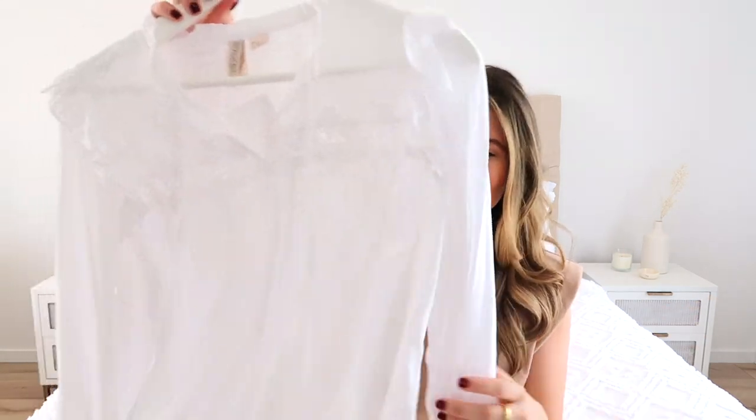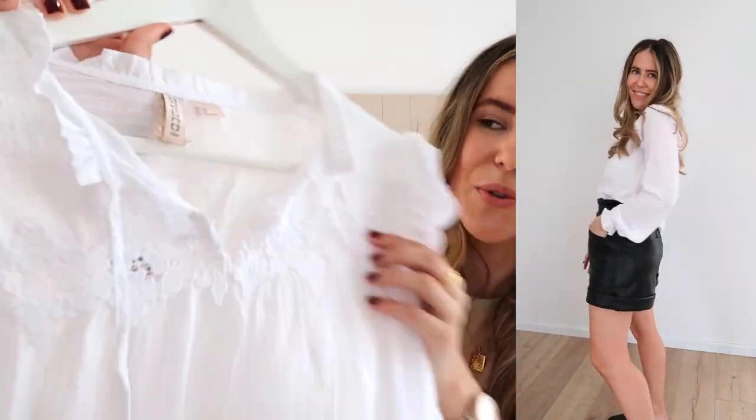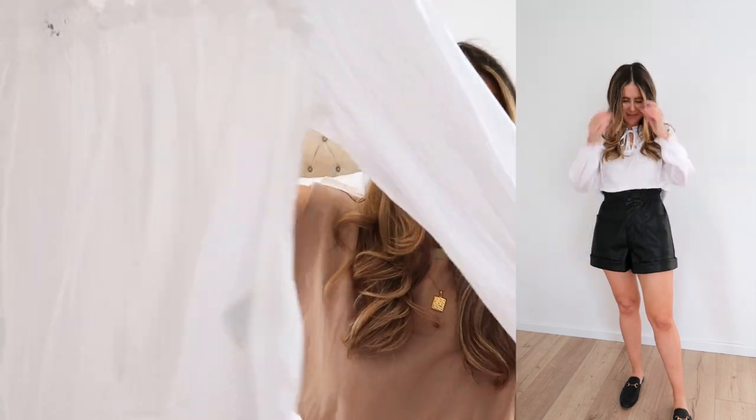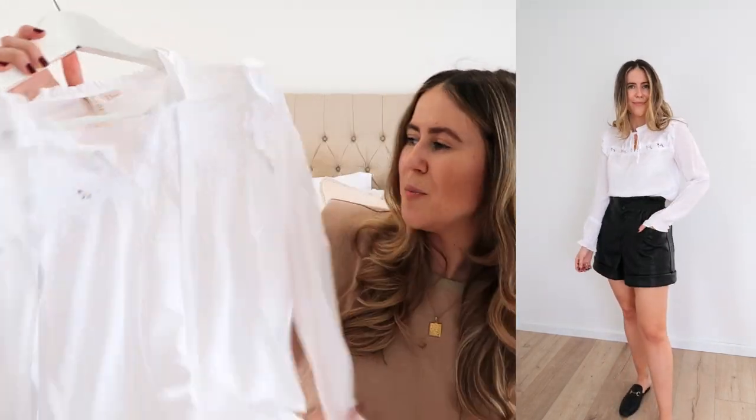Next up is another one I really love, but I'm just not sure about. It's one of those pieces I really loved online but it definitely looks a little different in person. It's this gorgeous frill blouse — I think it was $39.95 or $34.95. I got it in a size 10, which I'd recommend — I sized up from my usual eight and I don't think I'd have wanted to go smaller. It's also a bit cropped, which I think is why I don't really love it. It's quite thin and a bit see-through.